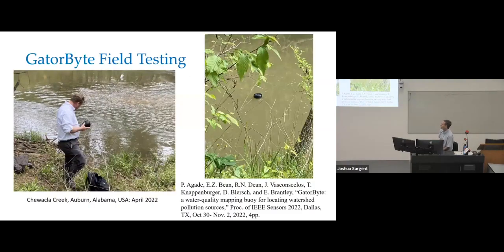My involvement was in testing. Back in April 2022, Evan came to Auburn and we did some testing in Chewacla Creek, which runs by my property. We put it in on my property and it went down a couple of kilometers past other property into a state park where we had permission to sample. That's it basically floating down while we were collecting data in real time. That one was presented at a conference in 2022.